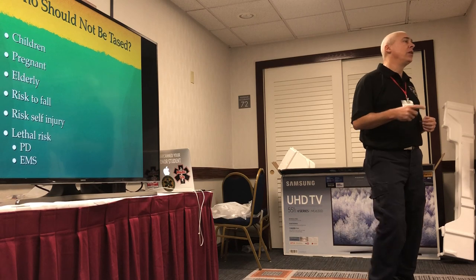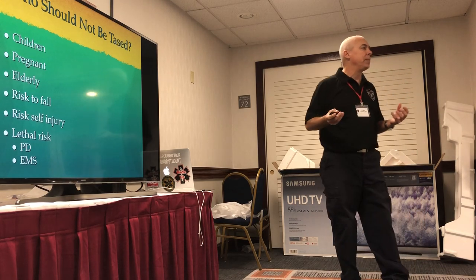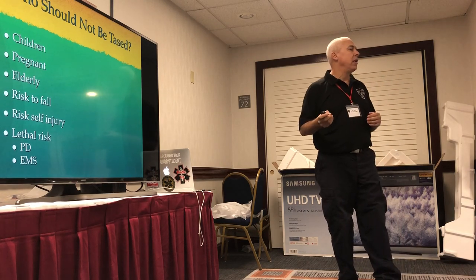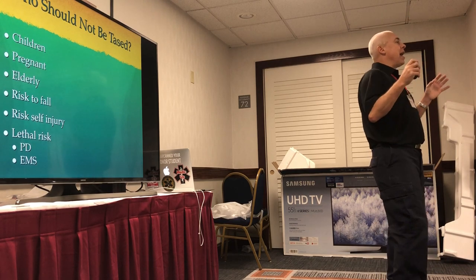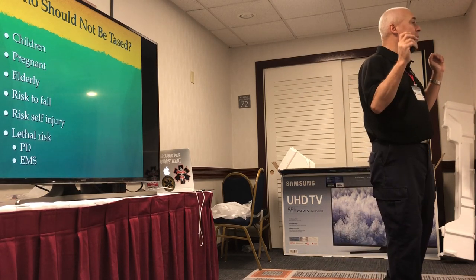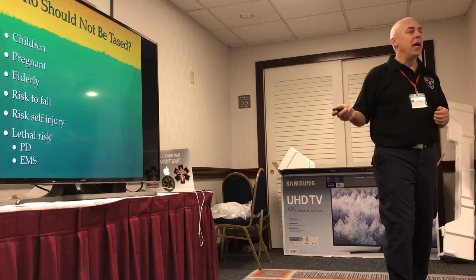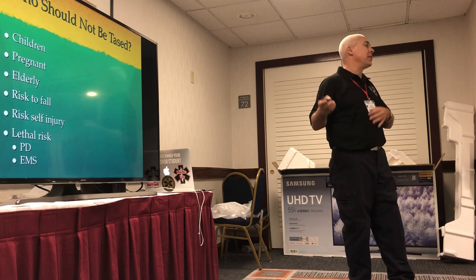Who shouldn't be tased? Children shouldn't be tased — the size of your body matters on how much injury you get. The smaller the body, the more electric per body area, and the more chance of having an injury. People who are obviously pregnant shouldn't be tased — it's never been studied and nobody's going to fund that study. You're not allowed to tase them if they are visibly pregnant. Elderly people are very breakable, may have cardiac active drugs on board or pacemakers — you shouldn't tase older people as well.